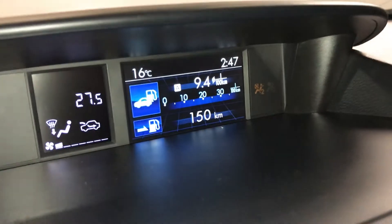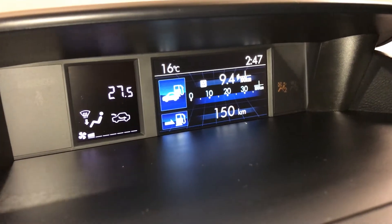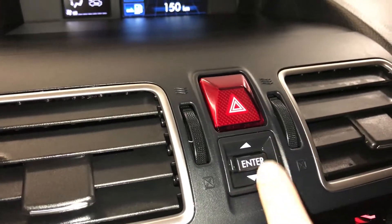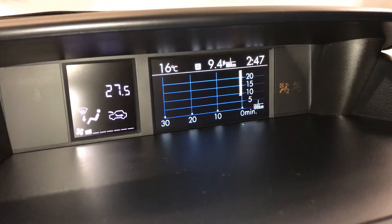Up top here the screen shows you time, outside temperature, vehicle information and your climate. These buttons right here navigate around the information.